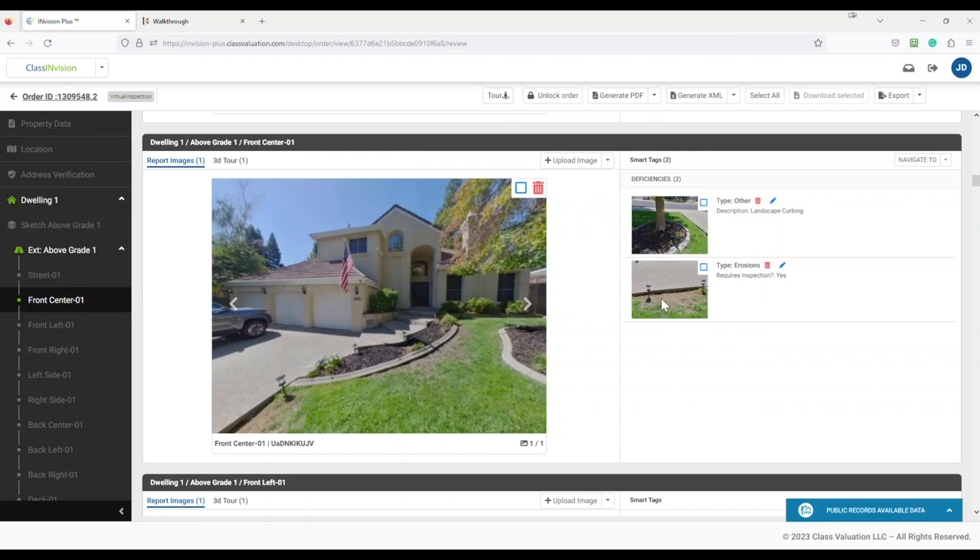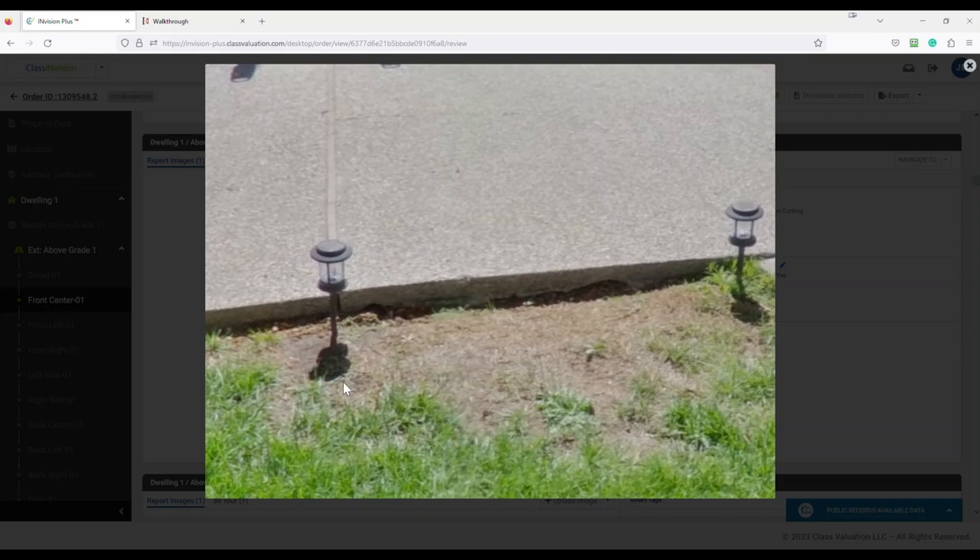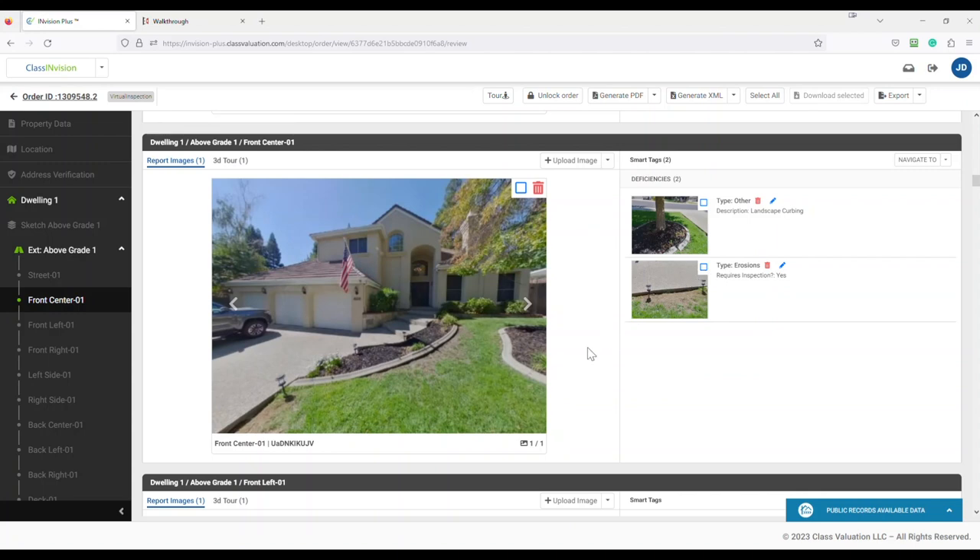Close the image and document your observations in the addendum under the condition of the property. The next smart tag has identified some erosion and has a suggestion for a possible inspection. Click on the 2D flat image, and in this case you can see there is no lifting, cracking, or sliding of the concrete driveway. Could the area use some topsoil? Maybe. This, too, would be considered cosmetic and no inspection would be required. Once again, close the image and document your observations.